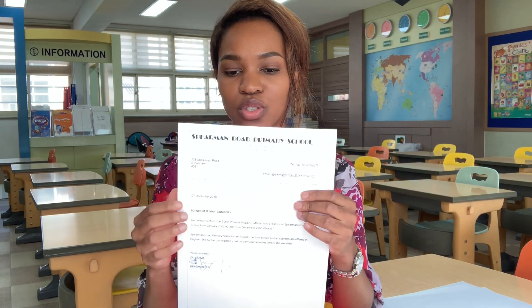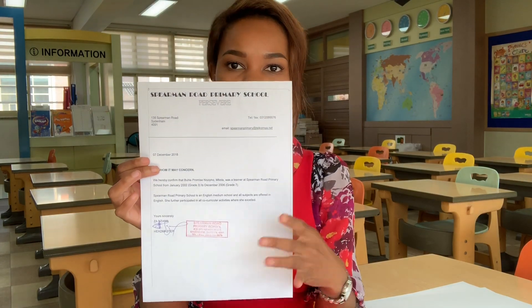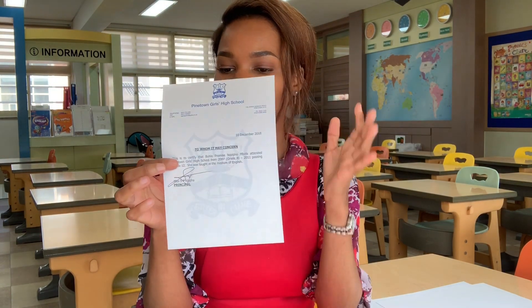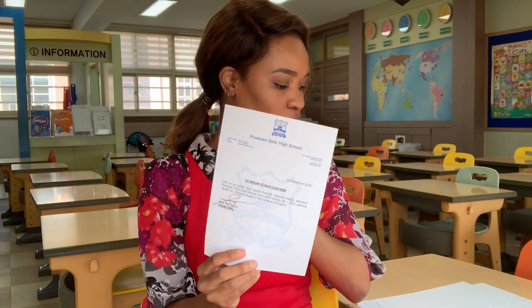Next is the proof of schooling letters — you need two of those. The first is from my primary school: original with stamps and signatures. The second is from Hightown Girls: original, with the school letterhead, watermark — the works.